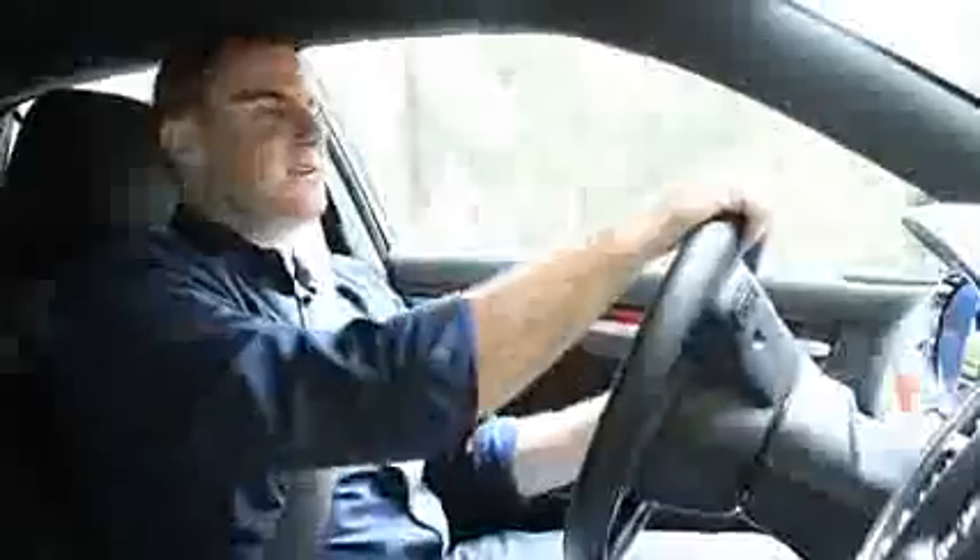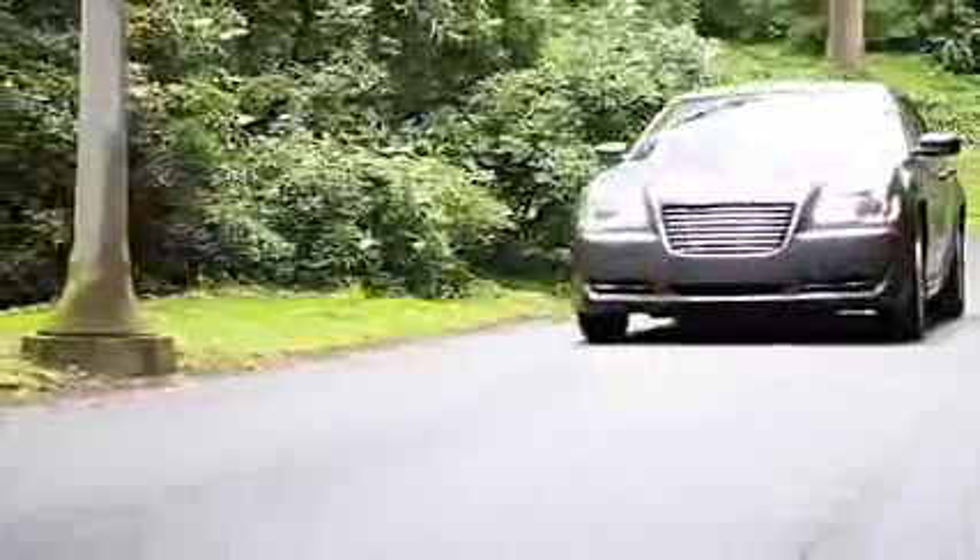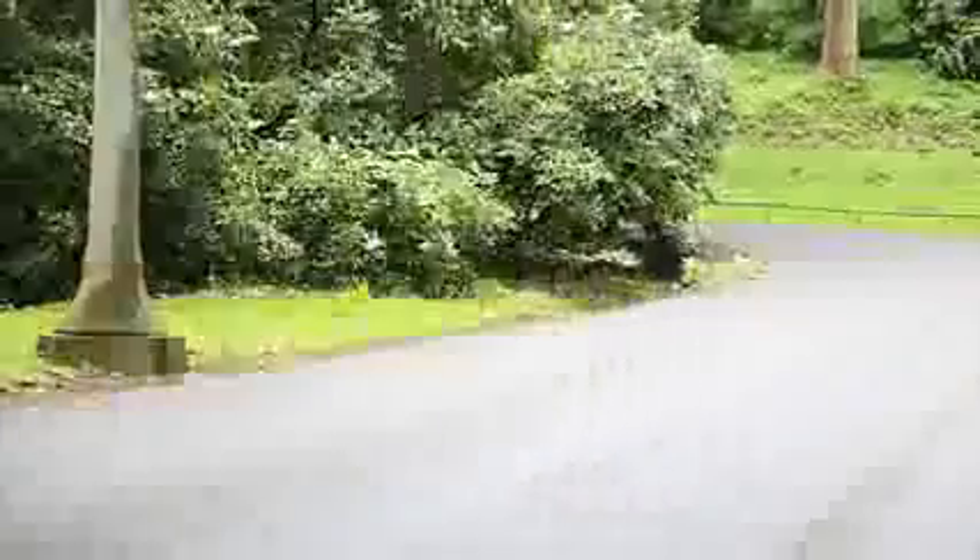Driving-wise, the 8-speed automatic transmission is exactly what the Chrysler 300 needed. It makes the V6 a very reasonable choice. It doesn't drive like a small car, but the body motions are controlled and it's not very pitchy. The steering is very secure on center. Safety-wise, the Chrysler 300 is a top safety pick by the IIHS.